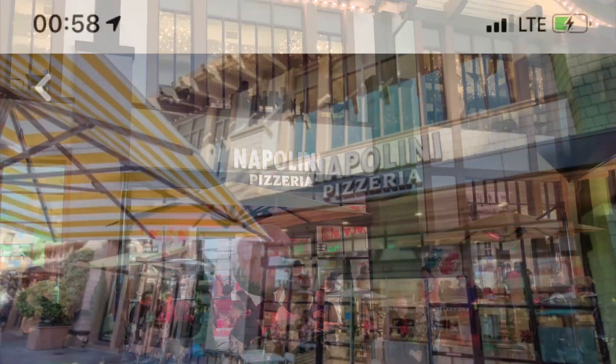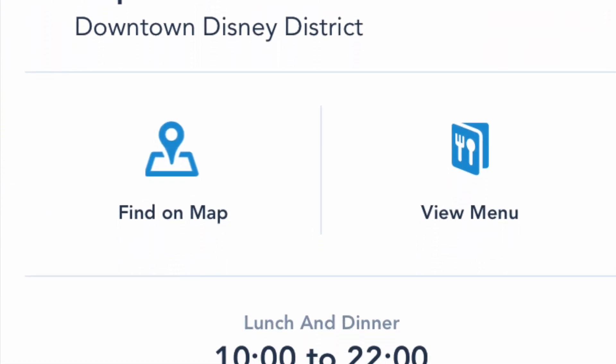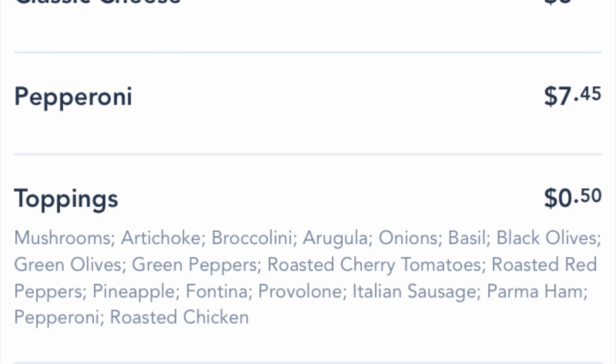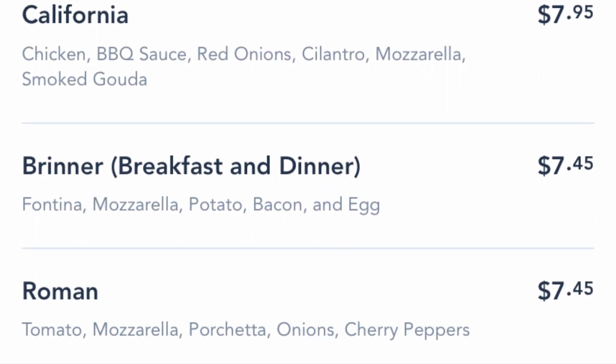LJ here with the Adventure Stop, and today we're at Napolini. You know, we've eaten next door at the full-service Naples restaurant, but we've never really tried out Napolini, the quick-service to-go place. So that's where we're at today. Are you ready? Here we go.